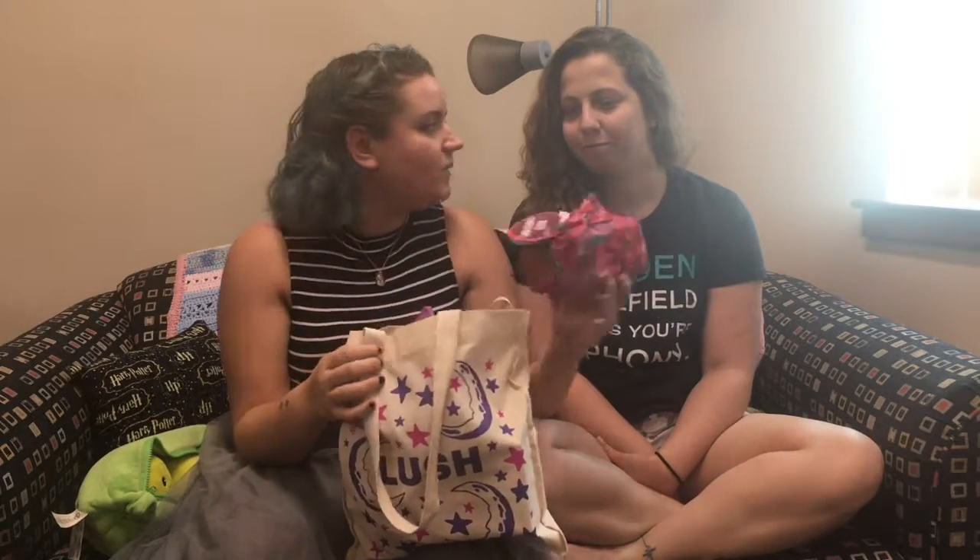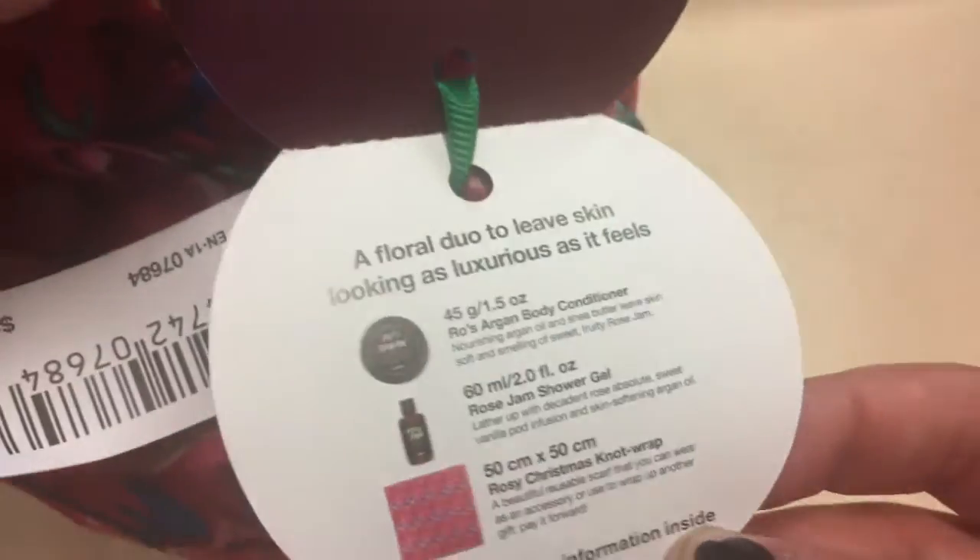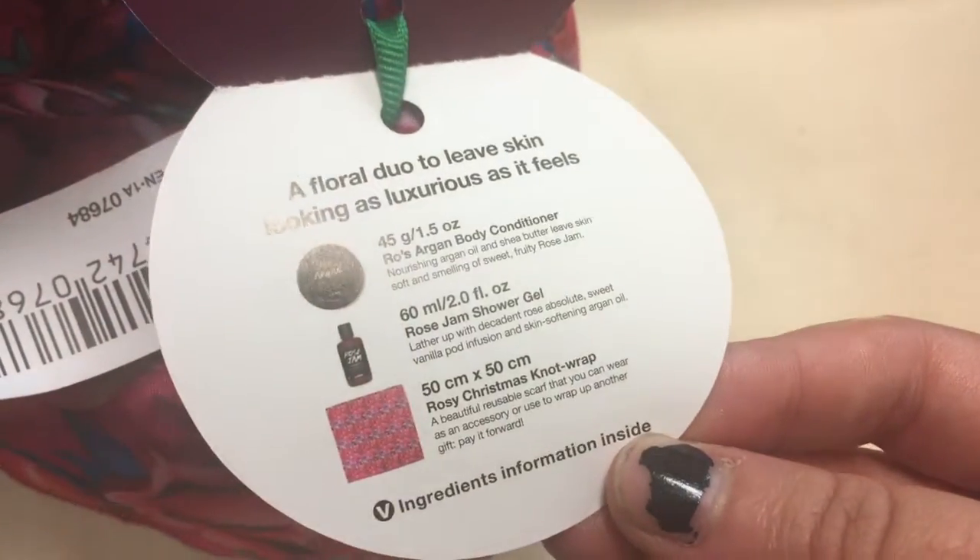First off, we got this box full of rose scented things. Inside there is a rose jam shower gel and a rose argan body conditioner, and then it comes wrapped in this cute rose.